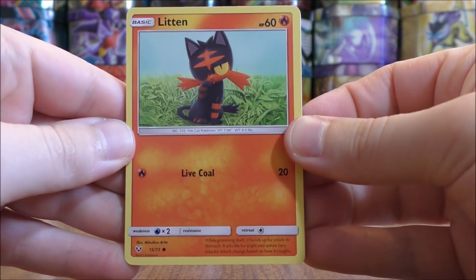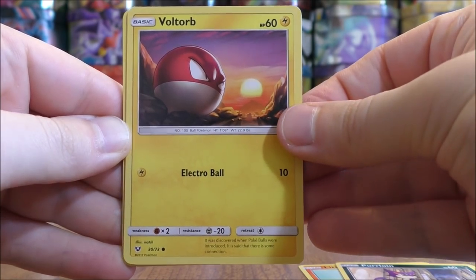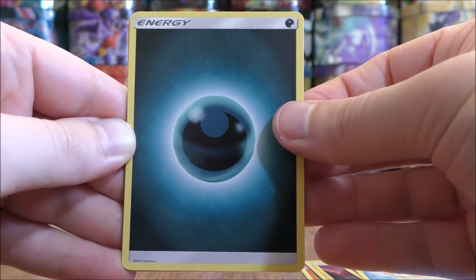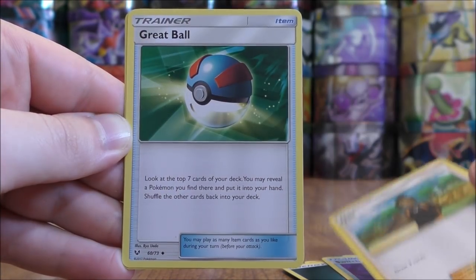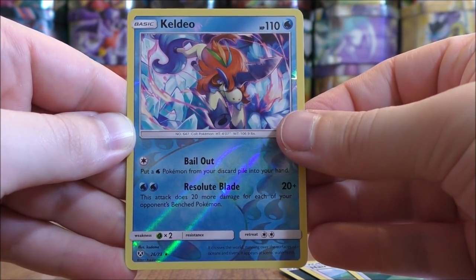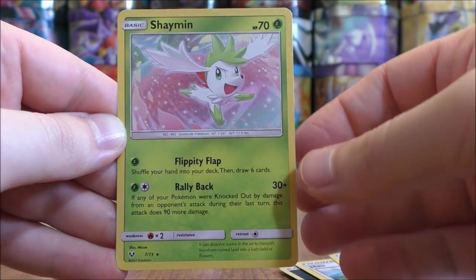Next pack here. Litten to start this pack, Purloin, Voltorb, Golurk, Buizel, Darkness type energy, Switch, Howl, Great Ball. Reverse Holo of a Keldeo — just the second rare reverse holo. And the final card would be a Shaman.